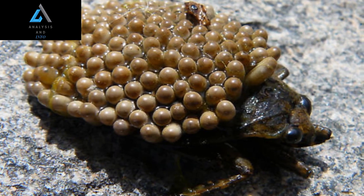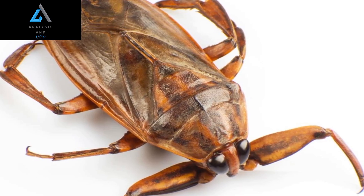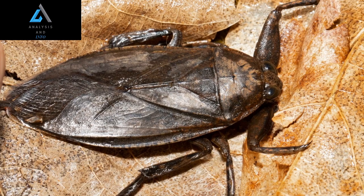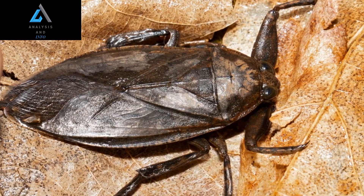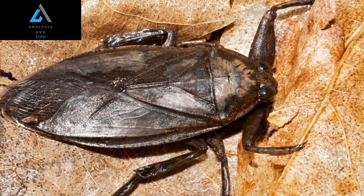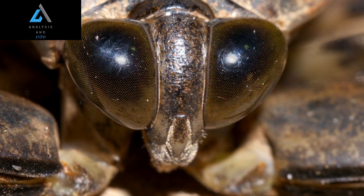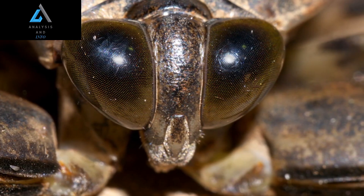7. Ability to Fly: Although giant water bugs primarily reside in water, they possess wings and are capable of flight. They use their wings to disperse and travel between different bodies of water, especially during mating season. The wings are held flat on their back when not in use, and the bug may produce a buzzing sound when flying.